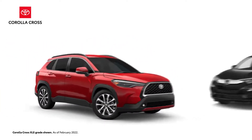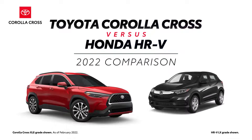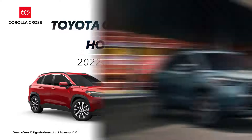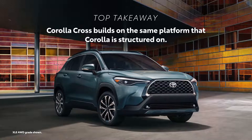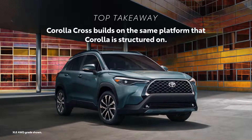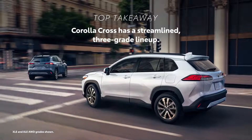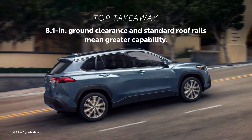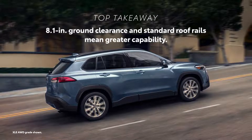The 2022 Toyota Corolla Cross versus the 2022 Honda HR-V. Let's learn a bit more about these compact crossover SUVs. Corolla Cross is an entirely new model for 2022. As the name implies, it's a crossover based on the ever-popular Corolla sedan. Corolla Cross has a streamlined 3-grade lineup that features available all-wheel drive on all of its vehicles. For added capability, Corolla Cross comes with 8.1 inches of ground clearance and standard roof rails.